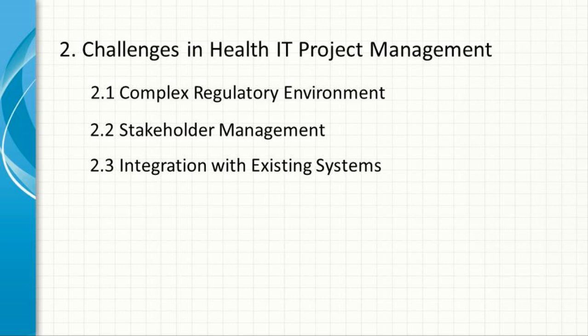Integration with Existing Systems. Healthcare organizations often have a range of legacy systems in place, from older EHR systems to various specialized clinical software. Health IT project managers must ensure that new systems integrate seamlessly with these existing technologies to avoid disruptions in service.